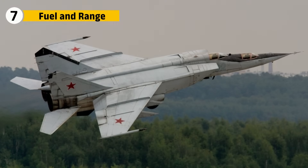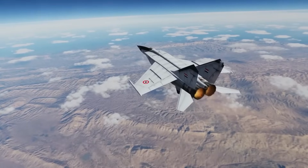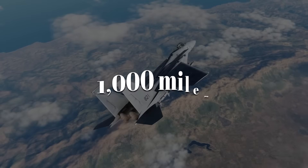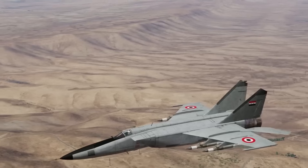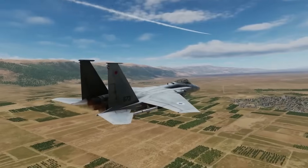The MiG-25 carried nearly 45,000 pounds of fuel, yet could empty its tanks in under an hour at top speed. This limited its real operational range to about 1,000 miles without refueling. It was effective as a point interceptor — scrambling to chase intruders — but not a long-range fighter.